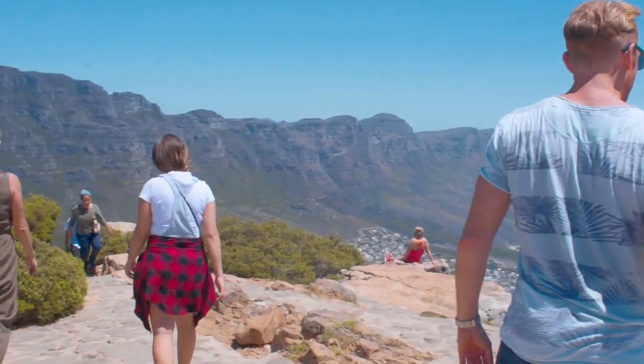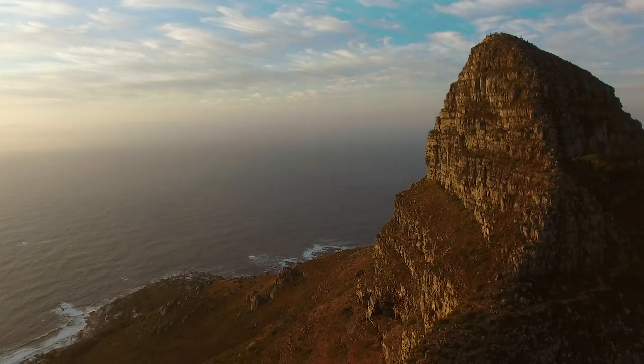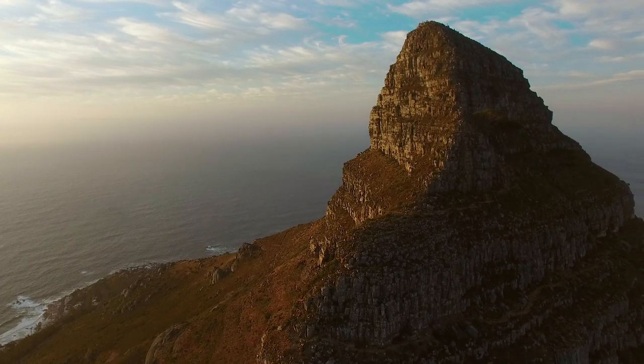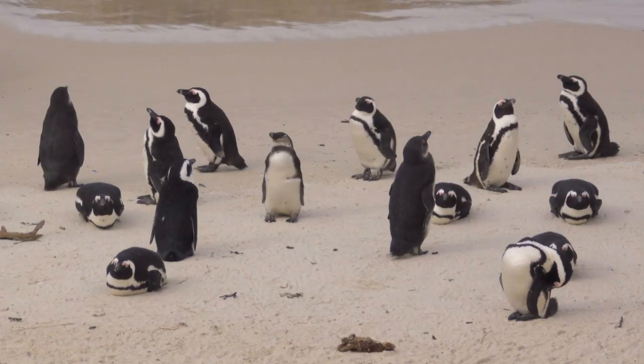What goes up must indeed come down, and it was another hour of painful descent on tired knees and legs. It was at this point that I revealed to the team that the day was not yet over — there were penguins to be seen at Boulders Beach in the southern part of Cape Town.